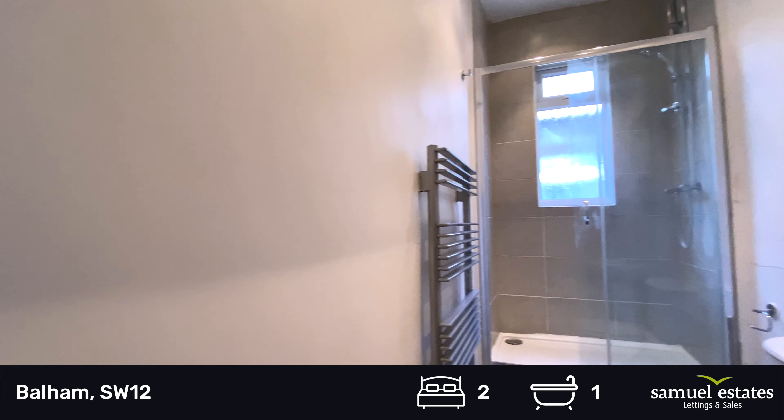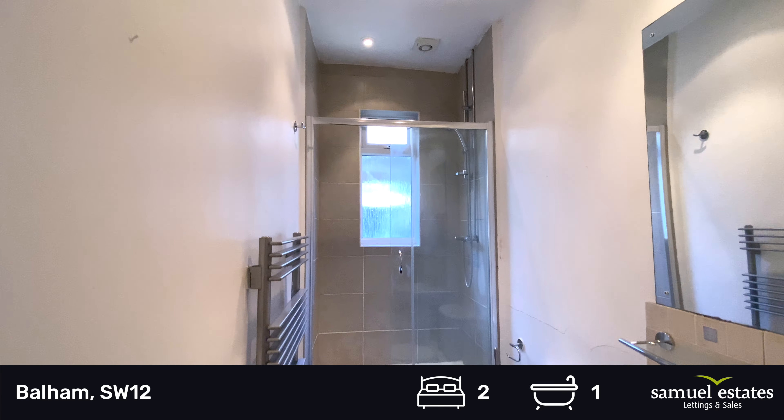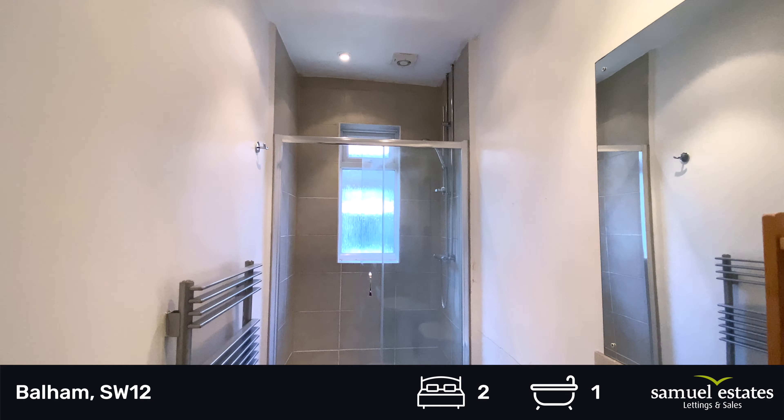The shower room features a double shower, toilet, hand basin, and heated towel rail.